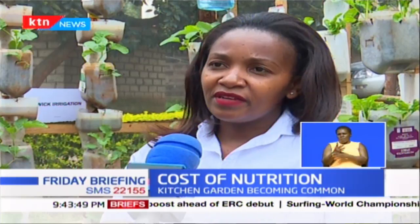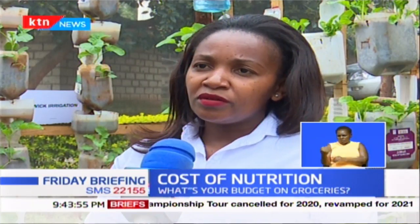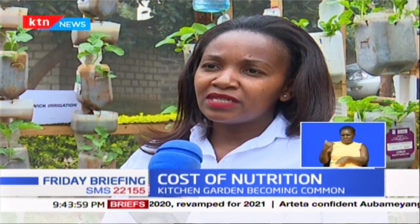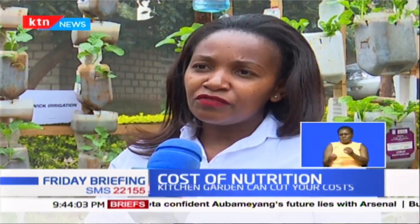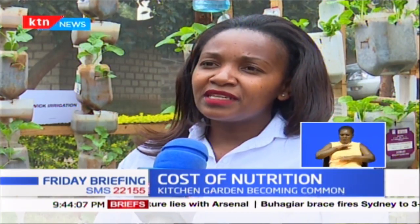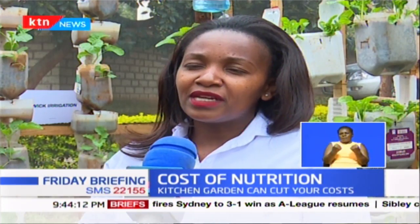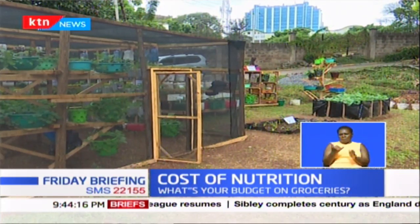The ministry is keen on reviving agricultural clubs in our schools so that we can be very deliberate in introducing our children to production at a very early age, so that they can know where food comes from, the process of growing food, and how this is an effort to become food secure as they grow up — getting them to learn how food production takes place, why it is important, and how they can be part of it. Paul Thiongo, KTN News.